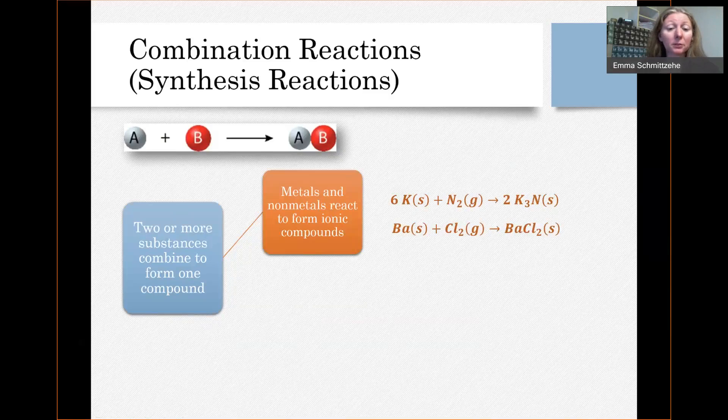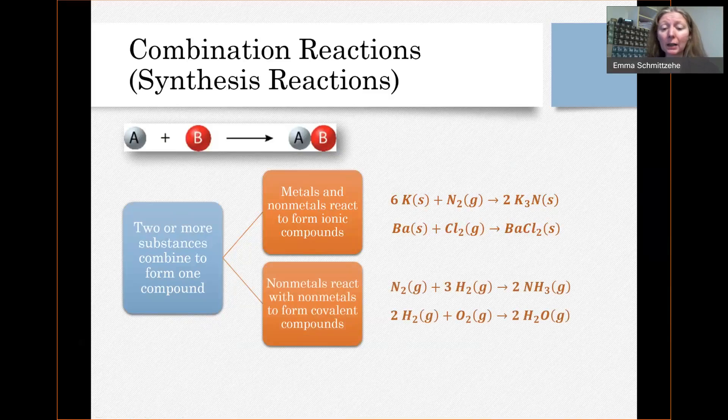Another basic type of combination reaction is when you have a nonmetal react with another nonmetal. Since it's nonmetals, it will form a covalent compound. For example, if we had nitrogen gas react with hydrogen gas, then we would get ammonia gas.